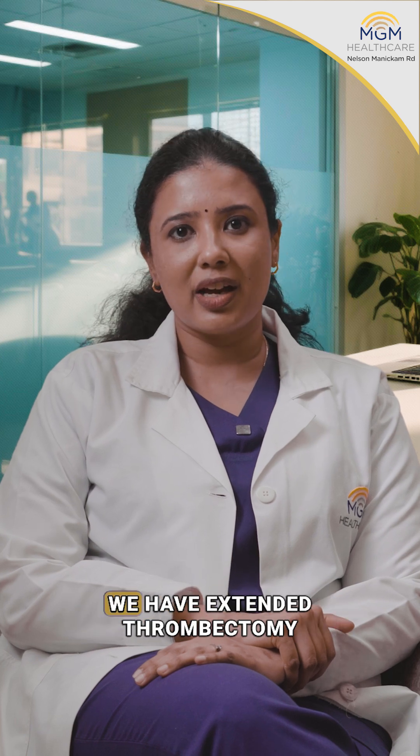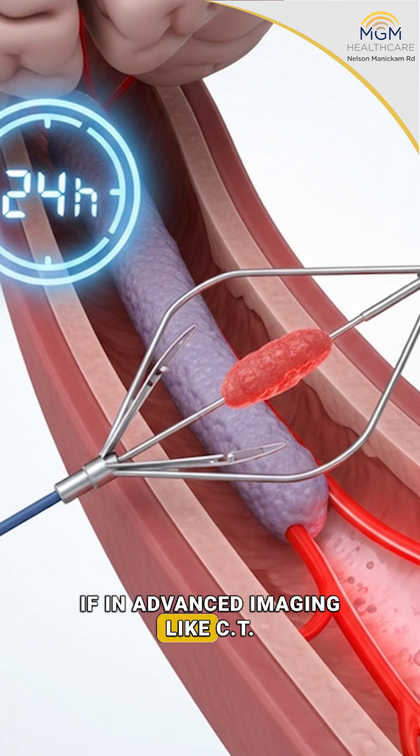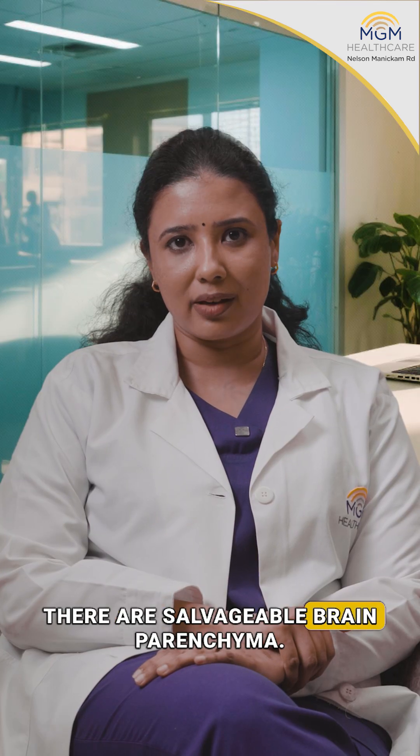In recent days we have extended thrombectomy that can be done up to 24 hours, if in advanced imaging like CT and MRI we can demonstrate that there is salvageable brain parenchyma.